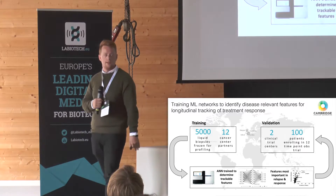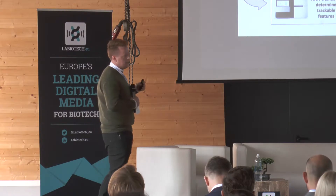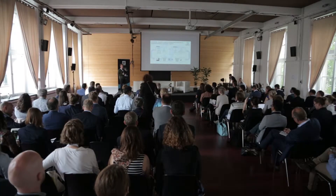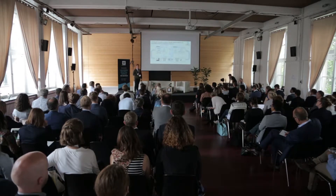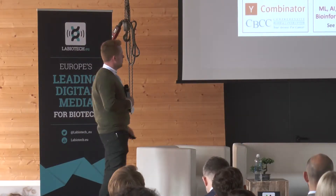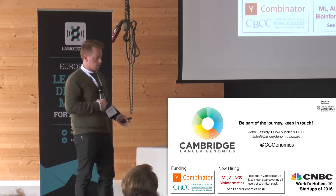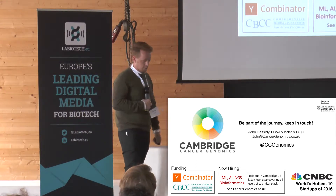We've also started parsing the clinicaltrials.gov database, which means that not only could we tell a clinician that the therapy their patient is currently on is not working, we can provide access to novel clinical trials happening right now that they could enroll their patients in. We are funded by Y Combinator and also by a very large clinical collaborator on the west coast, which is important because these are our customers — and they are sponsoring us, which is really cool.